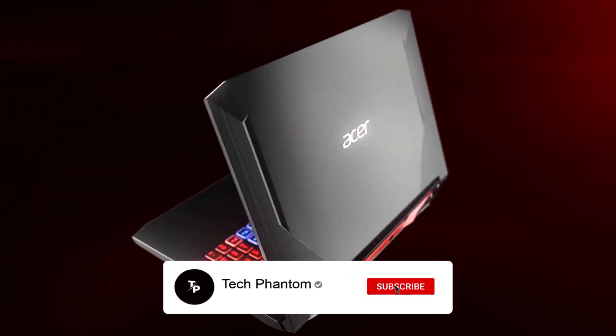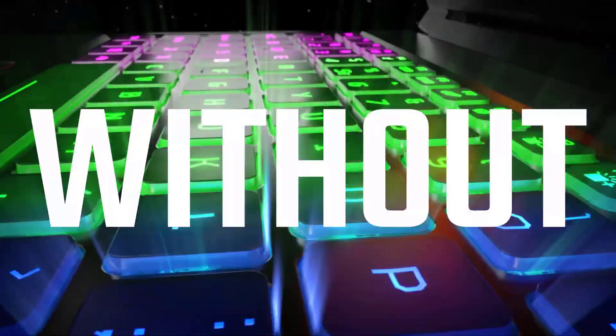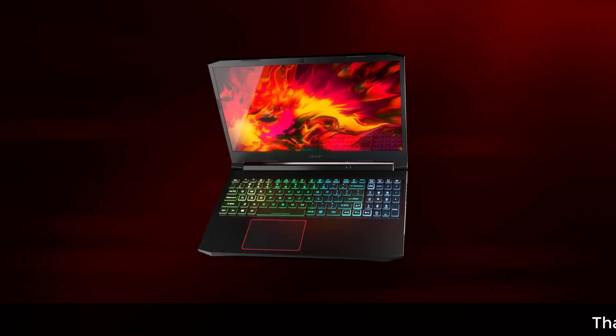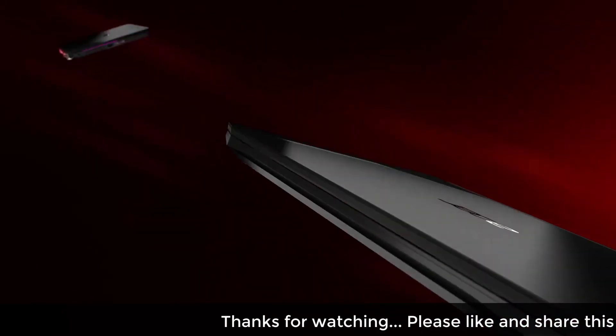Talking about the heart of this laptop, it has an AMD Ryzen 5 2500U processor with a turbo boost of up to 3.6 GHz.